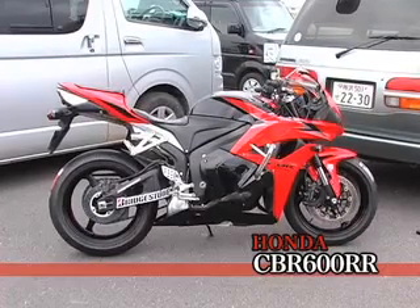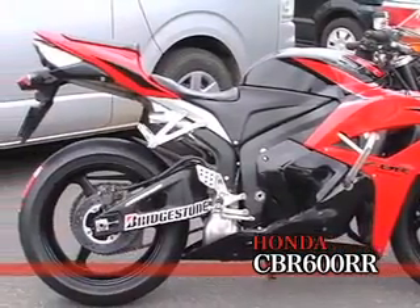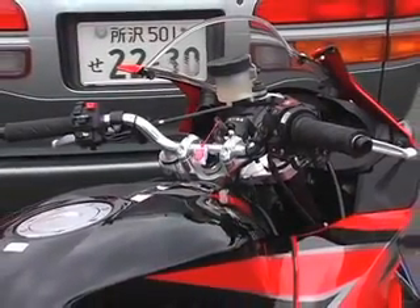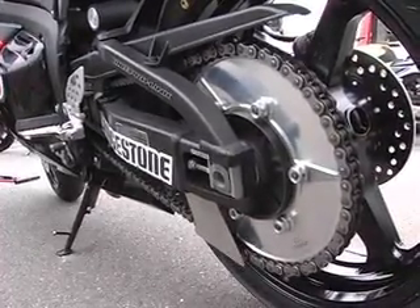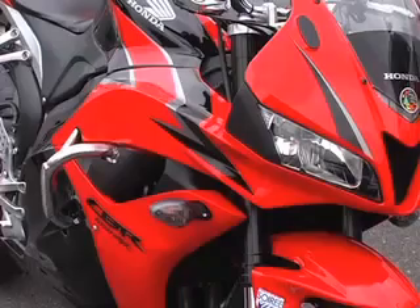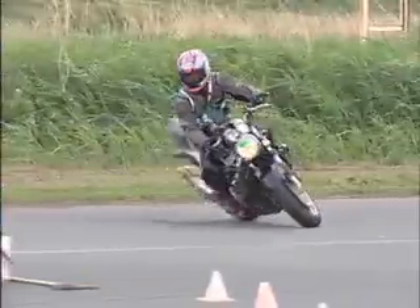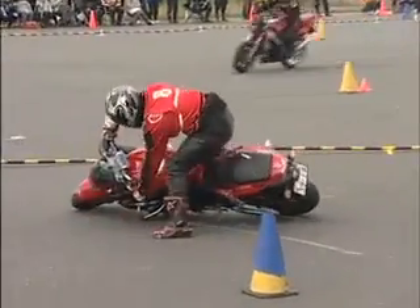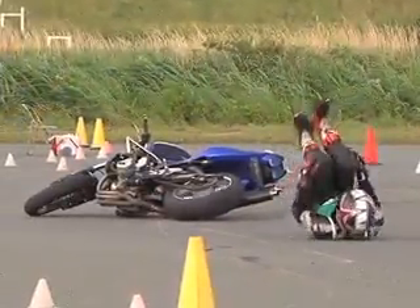This bike is a modified CBR 600RR, fitted with one-piece handlebars and an increased reduction ratio. The stainless steel pipe protects the bike from damage in a crash. The speed seldom exceeds 80 km per hour. Riders fall at rotation turns or during low-speed maneuvers in most cases, so the damage to the bike is not too severe. The bumper can also protect the bike from crash damage.